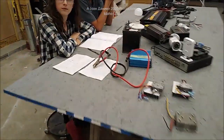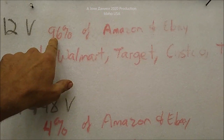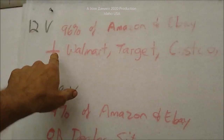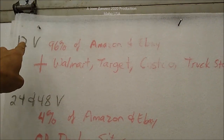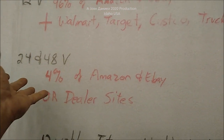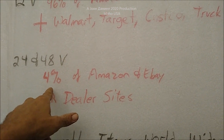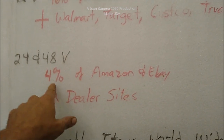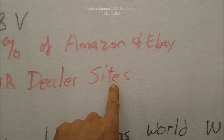Daniel's question: 12 volt over 40 years — why do we choose it? Look over here. 12 volt: 96% of all Amazon or eBay products, plus Walmart, Target, Costco, truck stops, auto parts — 96% of their DC inventory is 12 volt. Just because they have wheelchairs, certain types of radios, and electric bikes, that's the other 4%. That 4% is 24, 48 or more.